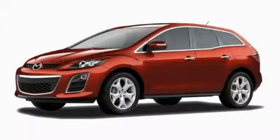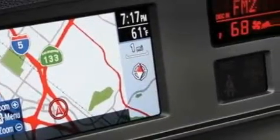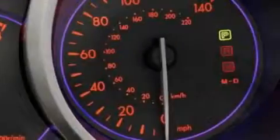This is a brand-new 2010 Mazda CX-7, a great blend of utility, comfort, and style. It has a 2.5-liter four-cylinder engine and a five-speed automatic transmission.